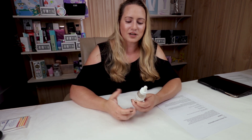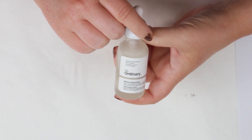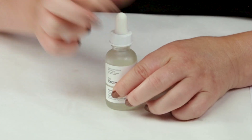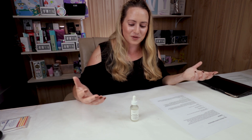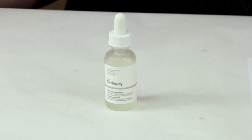My first criteria is packaging, and obviously we've got the Ordinary's dropper bottle, which is annoying especially if you have a lot of their products — it's hard to tell which one is which. Maybe they could use different colors, like purple for hydrating ingredients, orange for acids, and a different color for retinols. It's still decent packaging, and I do recommend keeping this in a cabinet when not using it so light doesn't degrade the ingredients.